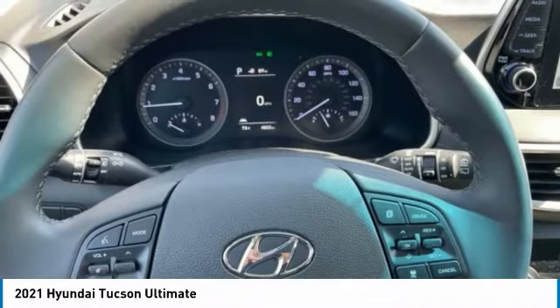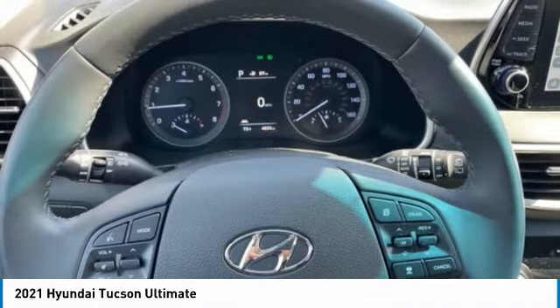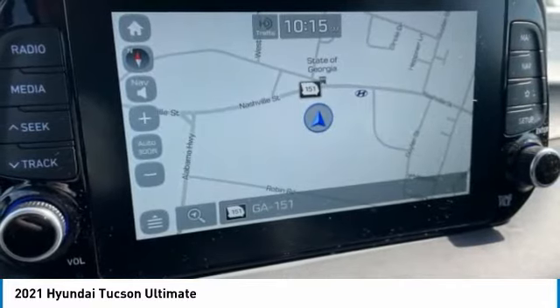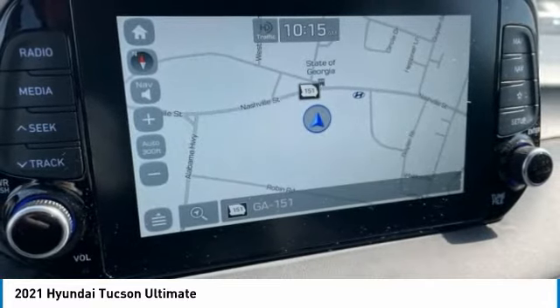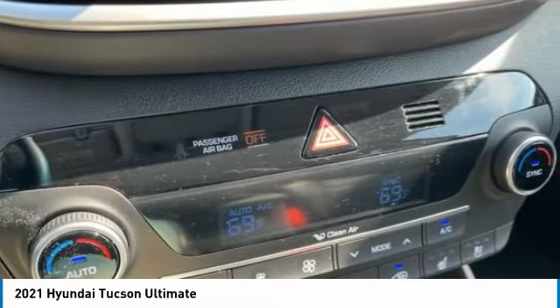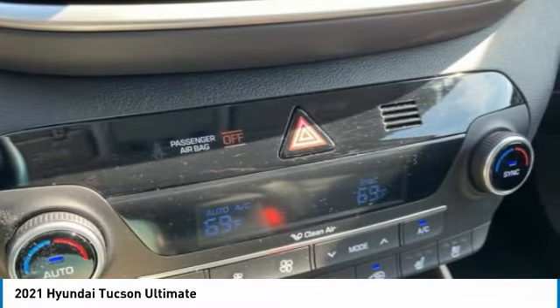Please see dealers for specific vehicle eligibility requirements. 10-Year / 100,000 Mile Hybrid / EV Battery Warranty. Certified may require financing through dealer for internet price. Proudly serving as North Georgia's only Hyundai dealer.